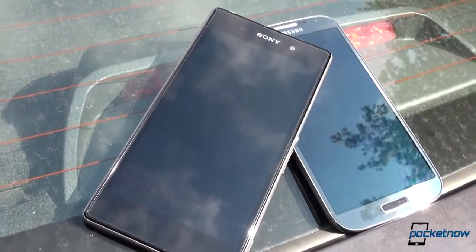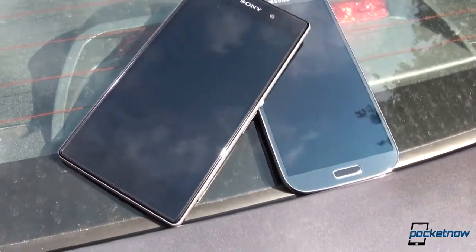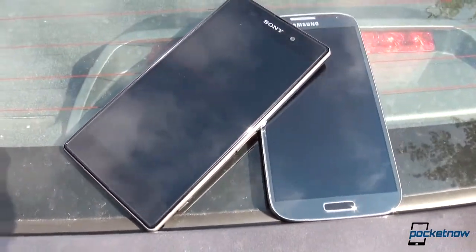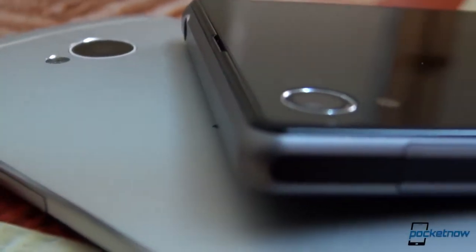We've not only got the pleasure of using the Xperia Z1, but we also compared it to other Android and Windows phone devices, flagships and popular phones, like the Galaxy S4, HTC One, and Lumia 925.